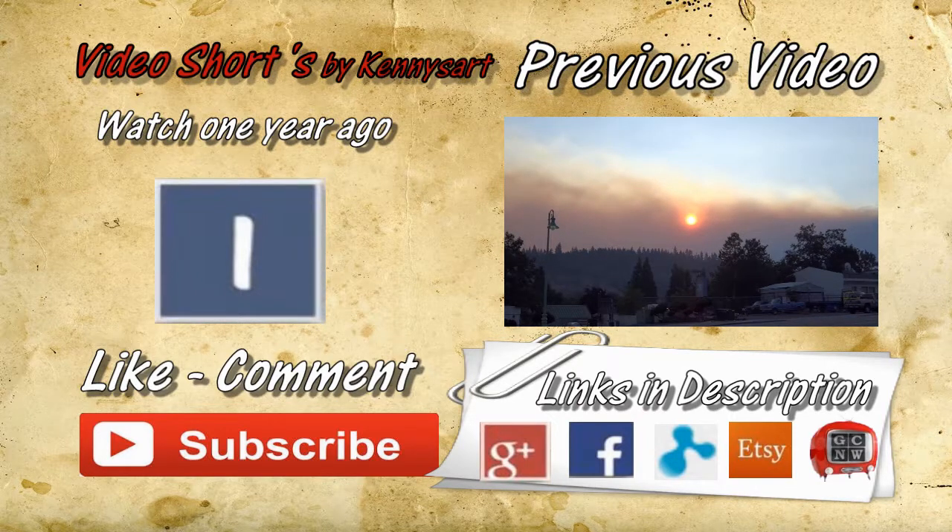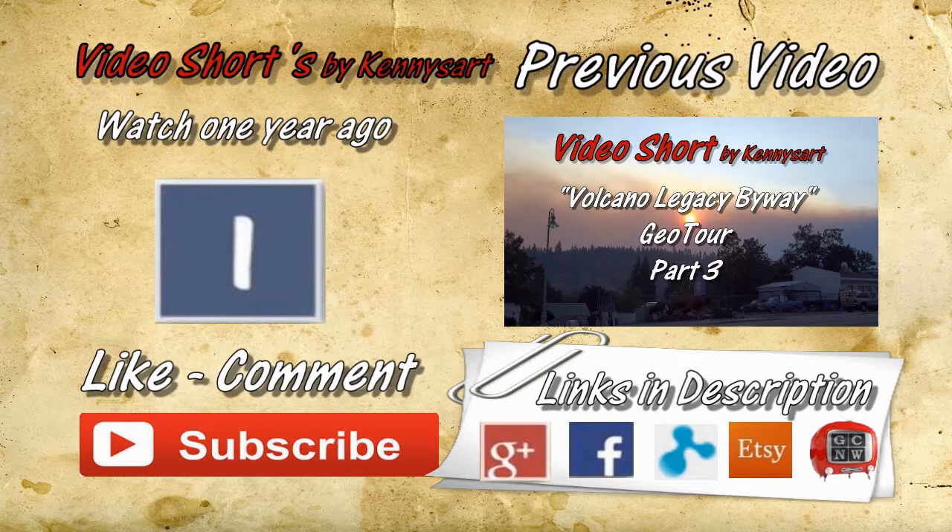Thank you. Thanks for watching my video. Your comments are welcome — subscribe, give me a like.